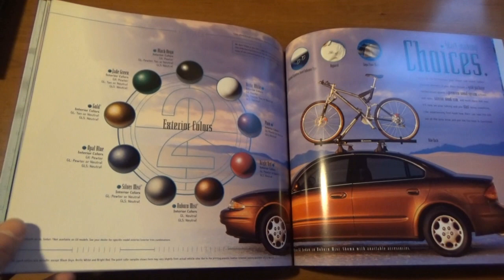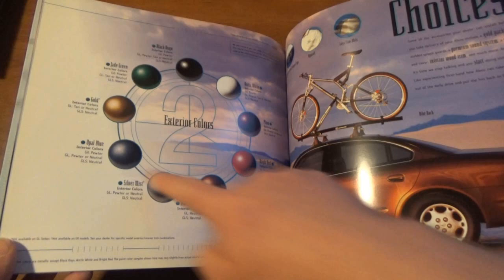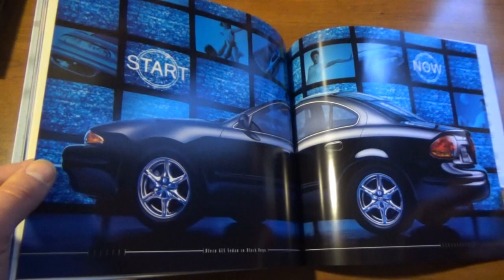I bought mine in 2005 at four years old, and that's where it became part of — it was a legendary car in the family. Here are all the colors for 1999 — ours again was the Silver Mist color.